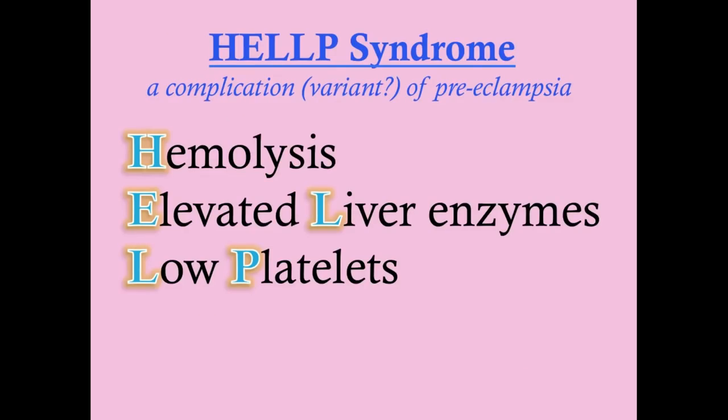HELP stands for hemolysis, elevated liver enzymes, and low platelets. Just by knowing the name of the syndrome, you know exactly what's going on. It is a complication of preeclampsia, although some think it's a variant — its own syndrome that shares similarities to preeclampsia but is distinct. The prevailing wisdom is that it is a severe preeclampsia with a very unique laboratory presentation.